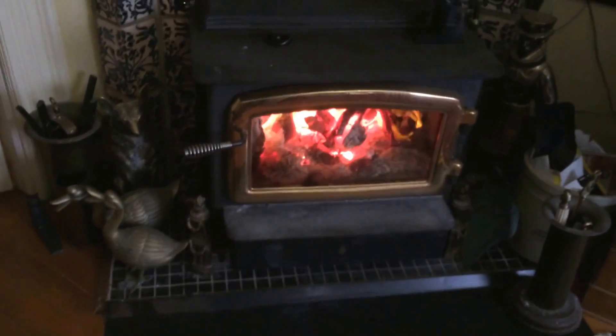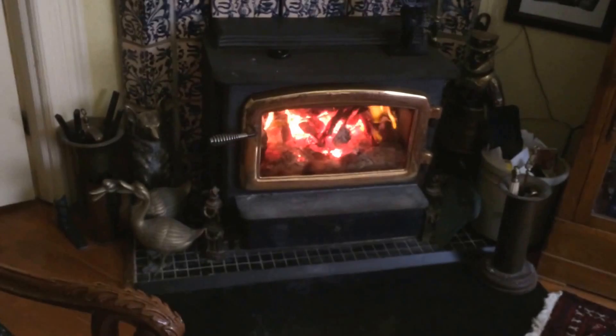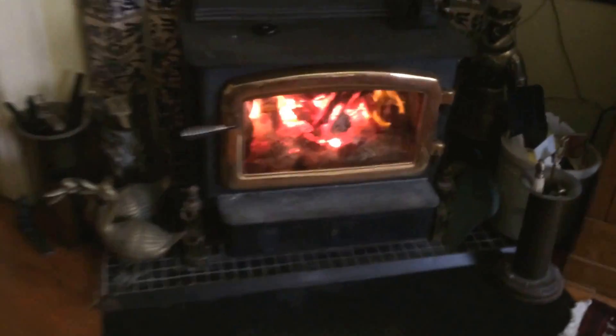It wasn't really a chimney fire, it was just unable to slow the fire down enough. And what I found today was that although the gasket looked good, it was dried out, and in that area you could see through it.